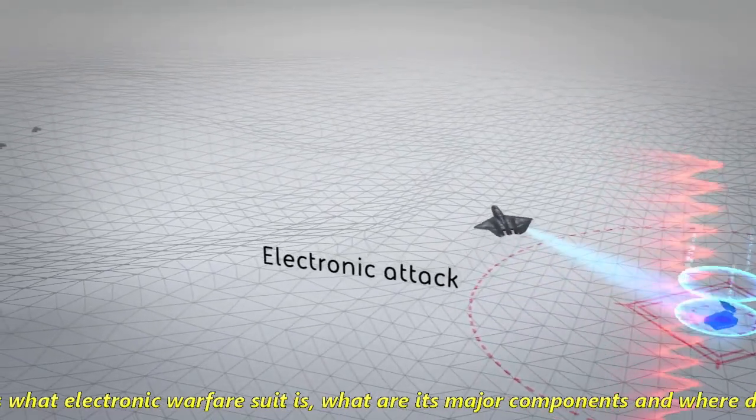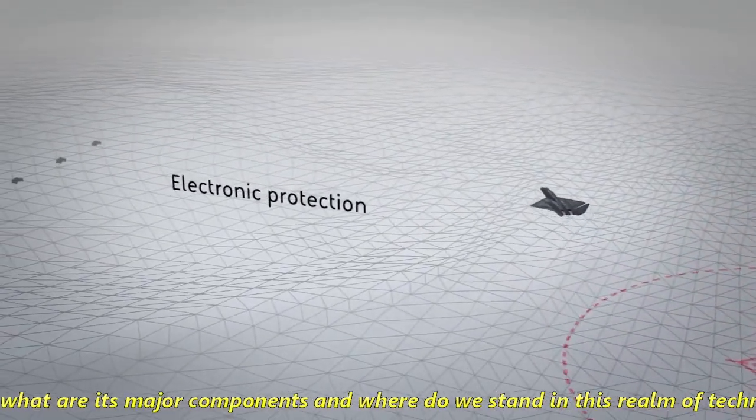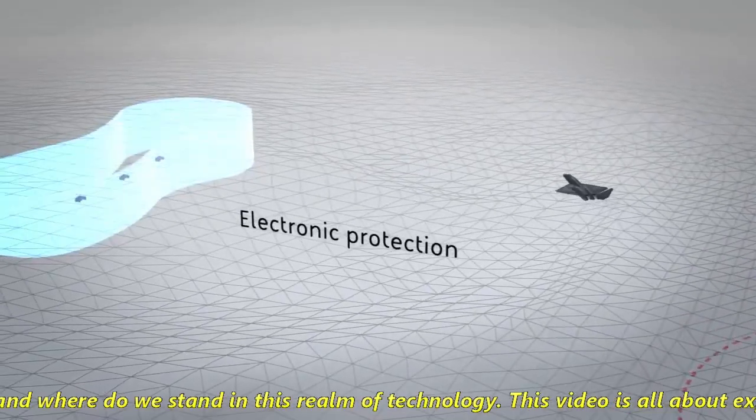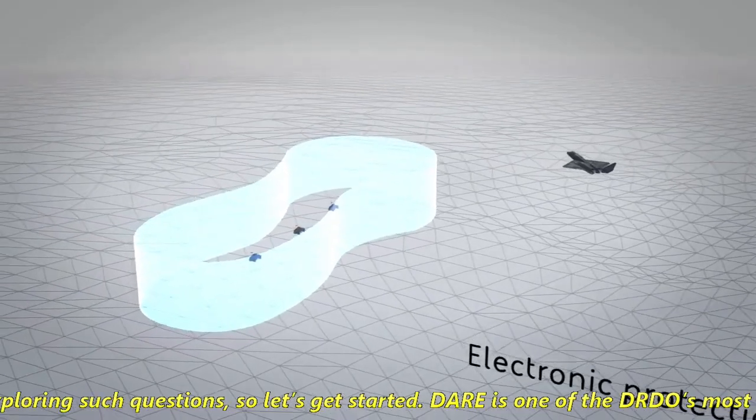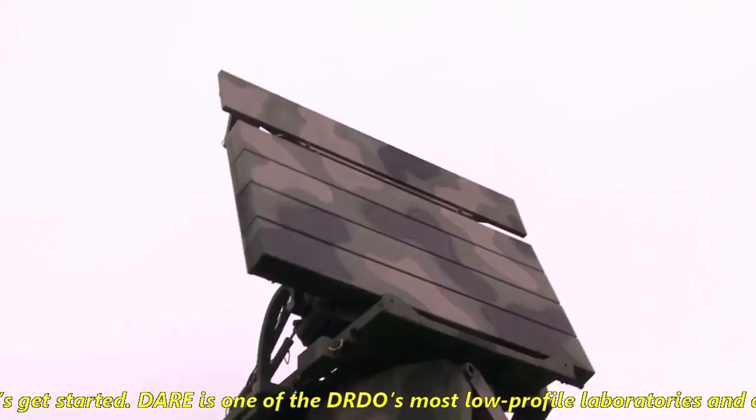The question is: what is an electronic warfare suite? What are its major components, and where does India stand in this realm of technology? This video is all about exploring such questions, so let's get started.